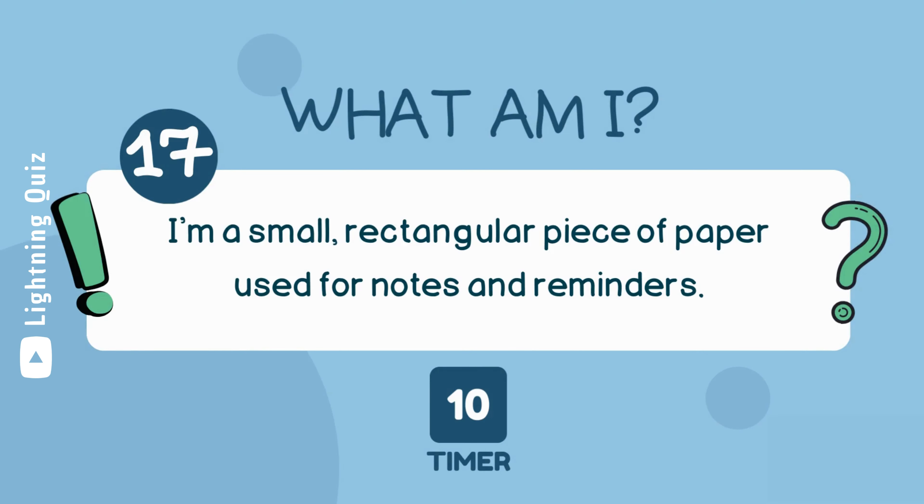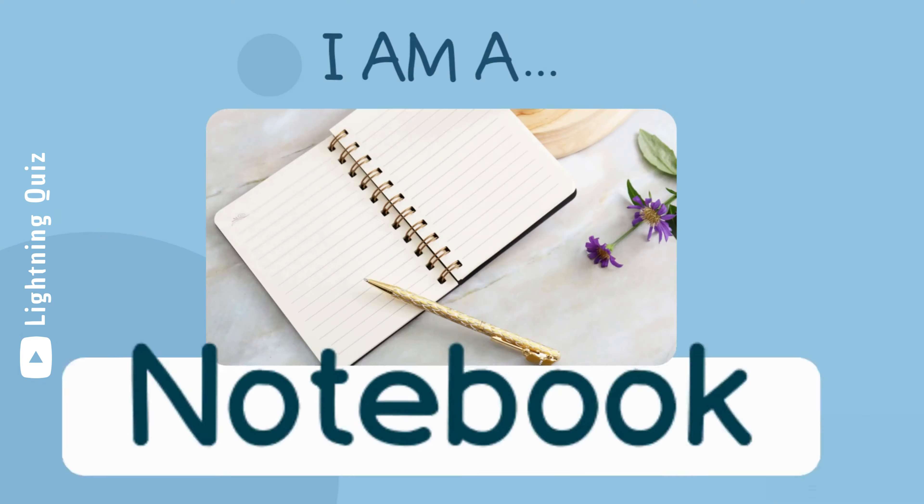I'm a small, rectangular piece of paper used for notes and reminders. I am a notebook.